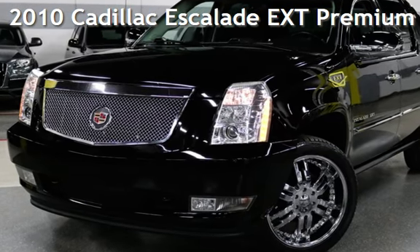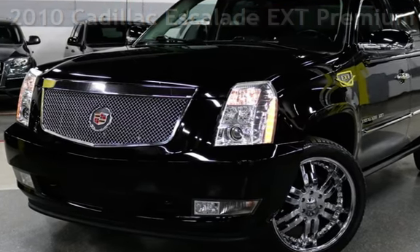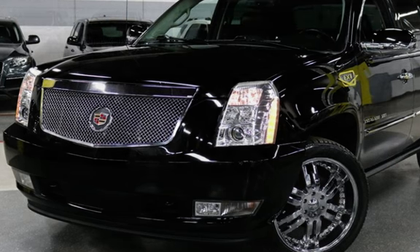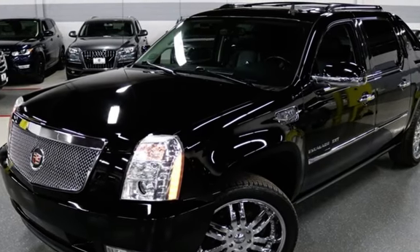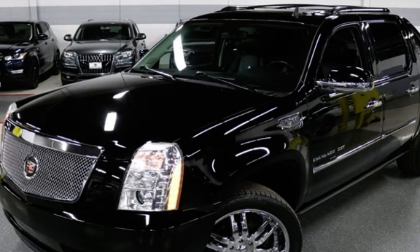Presenting a pre-owned 2010 Cadillac Escalade EXT Premium. This 4-door truck has an 8-cylinder, 6.2-liter V8 engine, with all-wheel drive, and an automatic transmission.